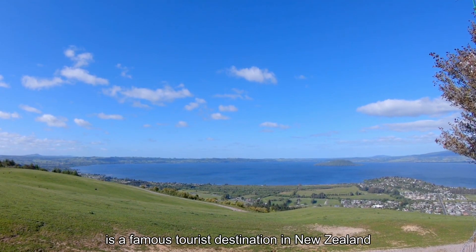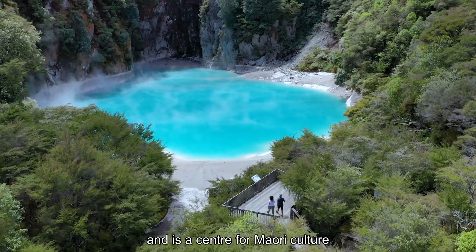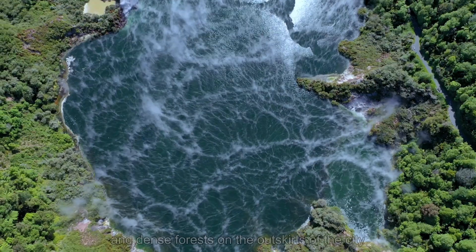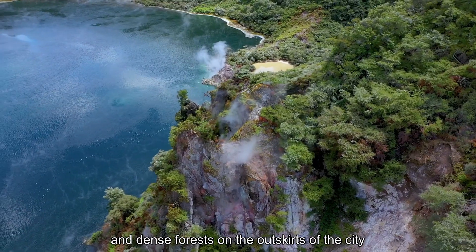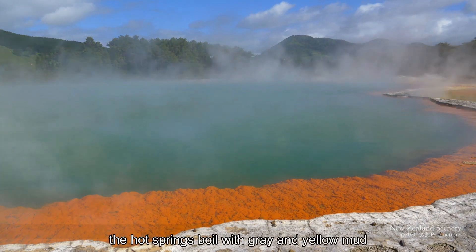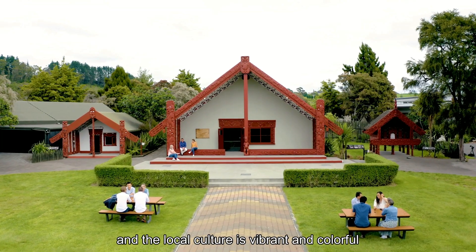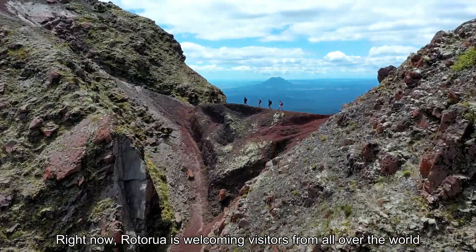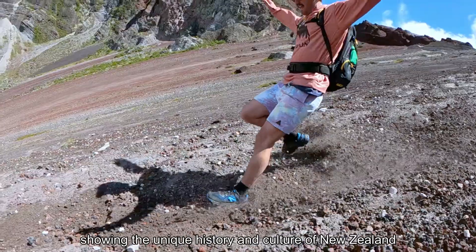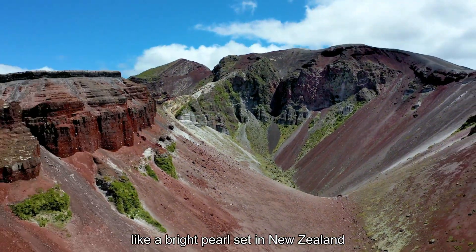Rotorua is a famous tourist destination in New Zealand and is a centre of Maori culture. Rotorua has hot springs all over the city and dense forests on the outskirts of the city. The air is filled with sulphur, the hot springs boil with grey and yellow mud, and the local culture is vibrant and colourful. Right now Rotorua is welcoming visitors from all over the world with a new attitude, showing the unique history and culture of New Zealand like a bright pearl set in New Zealand.